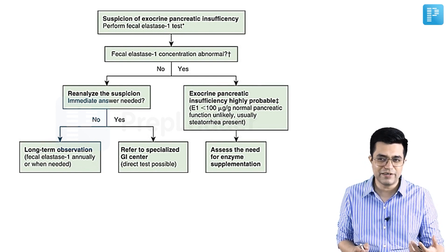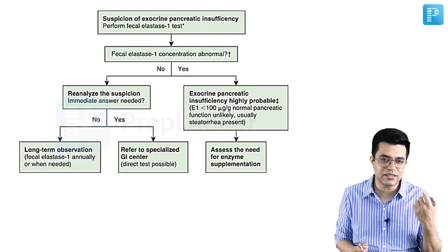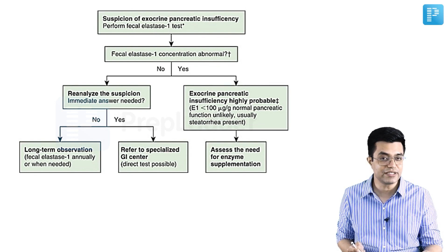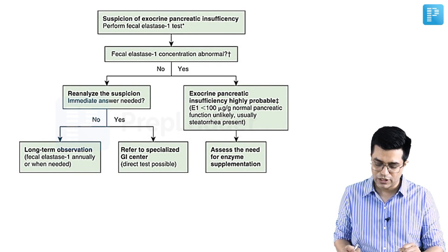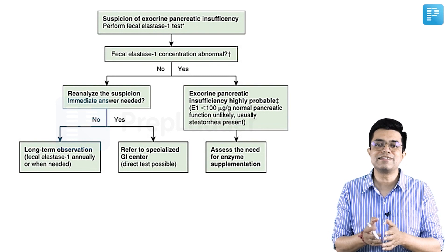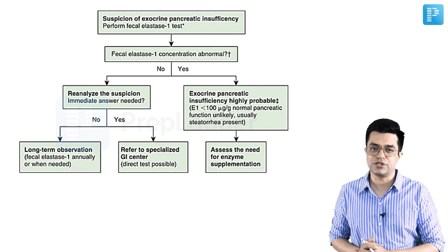If the child is sick, or malabsorptive symptoms are troublesome, or you are suspecting a severe progressive pancreatic disorder, refer the patient to a specialized GI center where invasive tests may need to be performed. The answer to this question is fecal elastase 1.